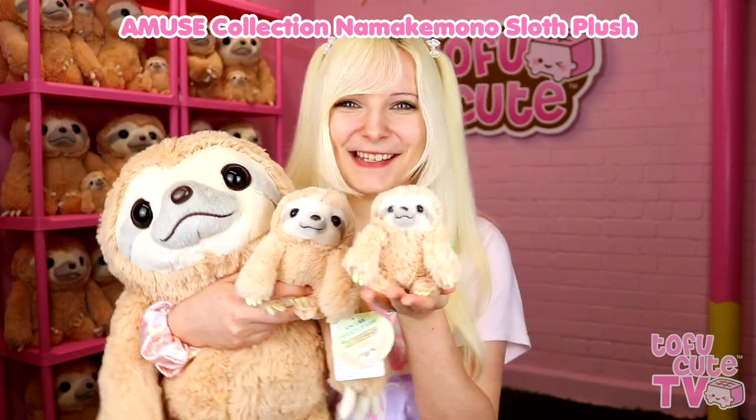We recently got in a huge shipment of new amuse plush, which included some little guys I've been waiting a long time for — and I think some of you guys might have been too. I'm sure you can already guess what they are: Namakemono softs! We have giant, small, and keychain sizes.